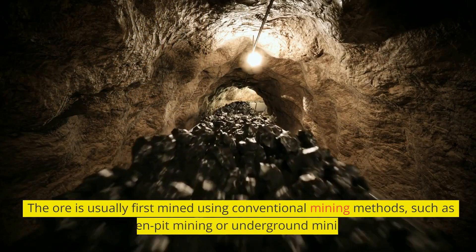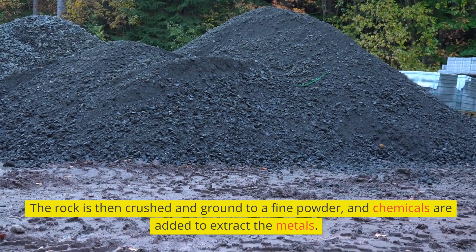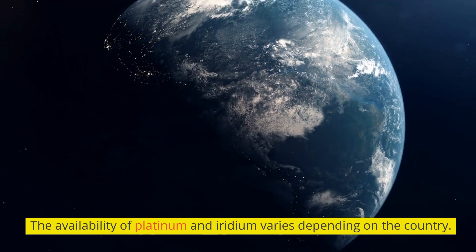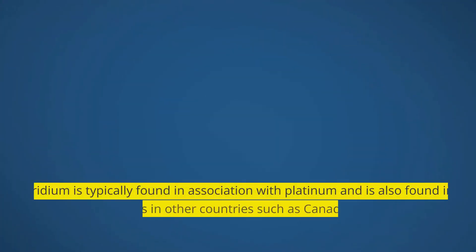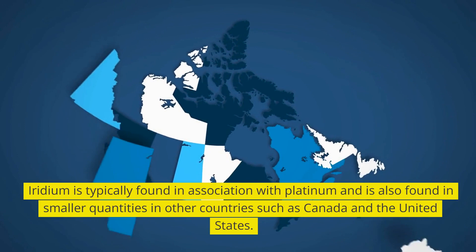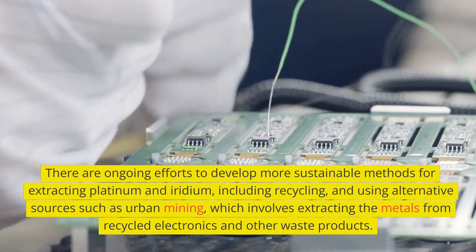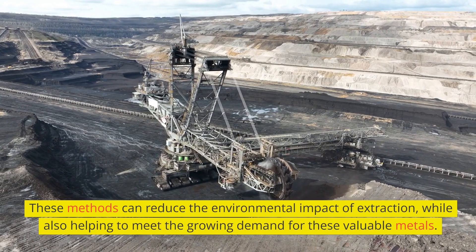The ore is usually first mined using conventional methods such as open-pit mining or underground mining. The rock is then crushed and ground to a fine powder, and chemicals are added to extract the metals. The resulting mixture is then smelted to produce a final product. Most of the world's platinum reserves are in South Africa, with smaller deposits found in Russia and Zimbabwe. Iridium is also found in smaller quantities in countries such as Canada and the United States. There are ongoing efforts to develop more sustainable extraction methods, including recycling and urban mining, which involves extracting the metals from recycled electronics and other waste products.